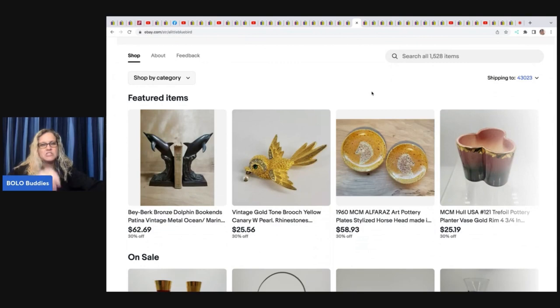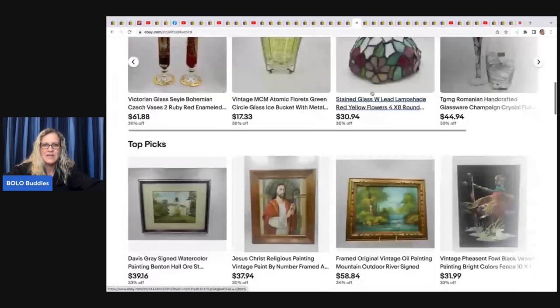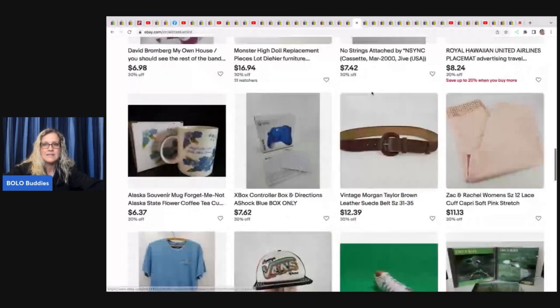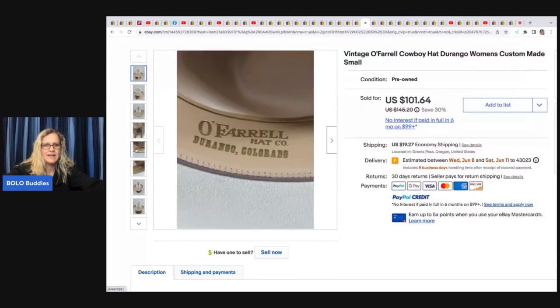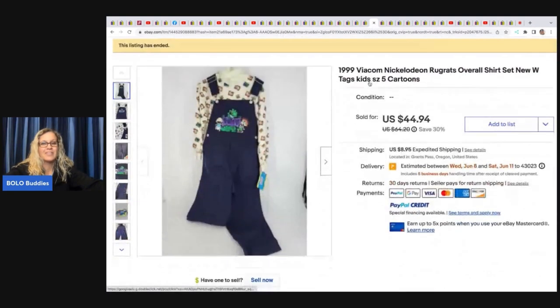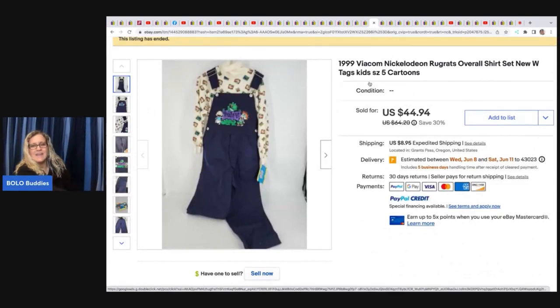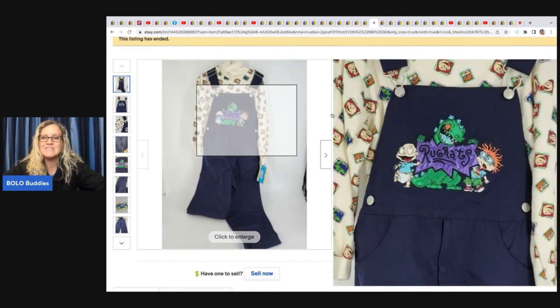A Little Bluebird is next — here's her eBay store, no YouTube channel currently. She's also on Mercari. She sold this vintage O'Farrell Durango women's custom made cowboy hat in a size small. She got this for five cents in a bulk buy and it sold for 101.64. The next item is a 1999 Rugrats Bicom Nickelodeon overalls shirt set, new with tags — adorable! She got it at a thrift store for four dollars and 95 cents and sold it for 44.94.